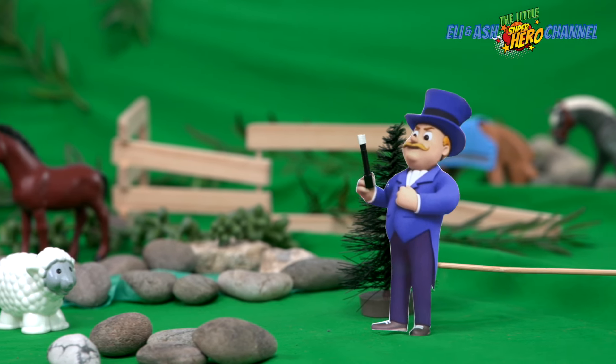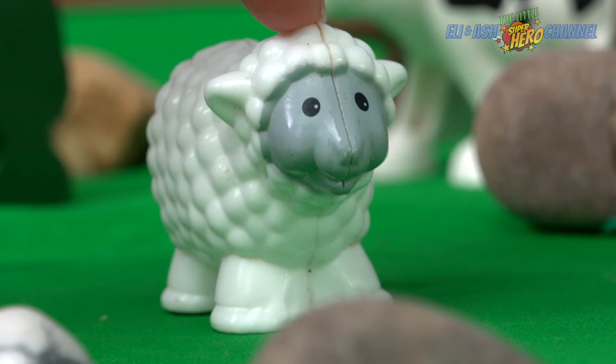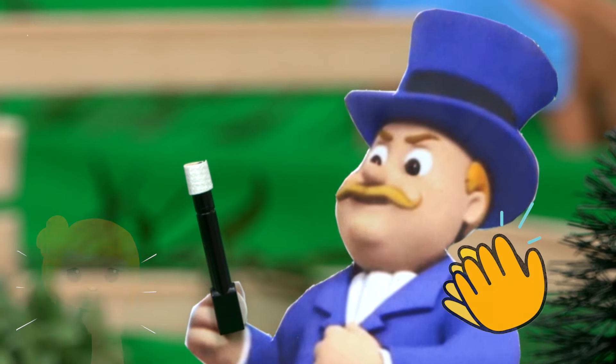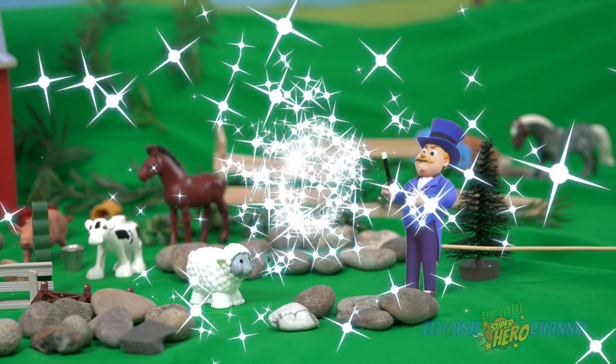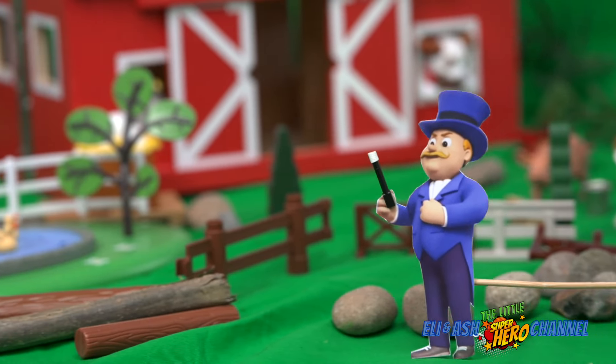What else can I change the size of? Maybe a super sheep. Magic wand, wave and tap, touch your nose and clap, clap, clap. A, B, C and 1, 2, 3. Allakazam and you will be bigger! This is so much fun.